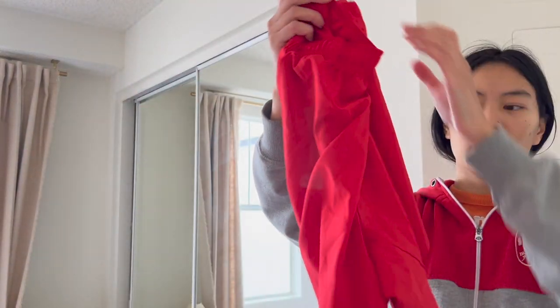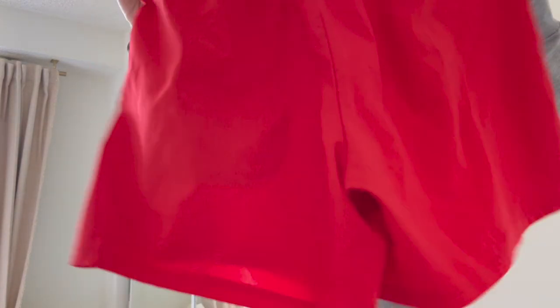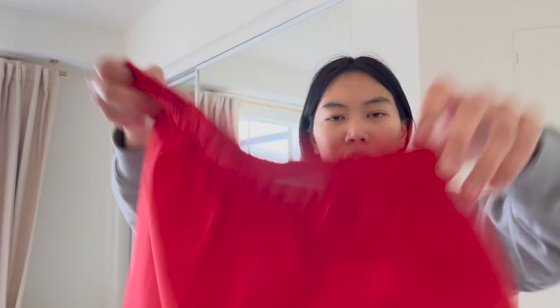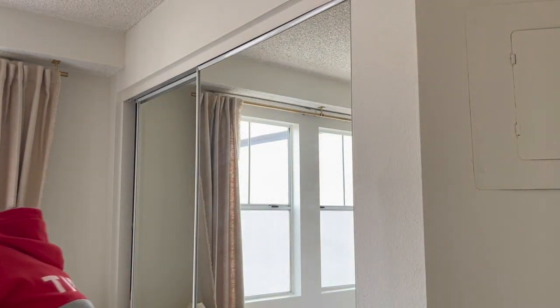Next are these red Gymshark shorts — I got these for five dollars. I thought I could flip them quickly for around 20 or a little less. They're super light and easy to photograph and list, so I don't mind the lower profit margin.